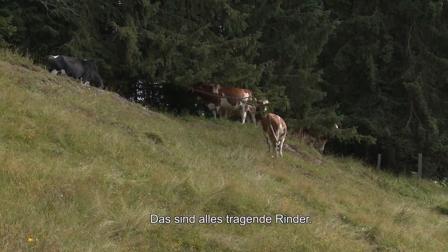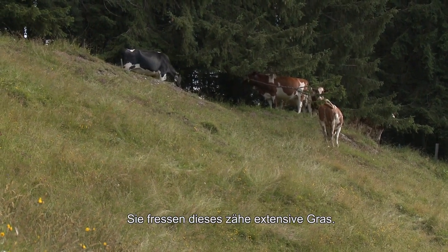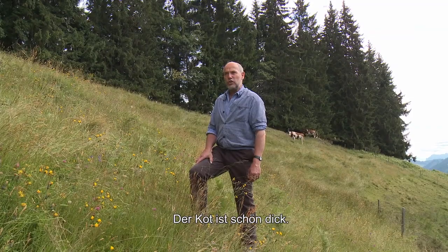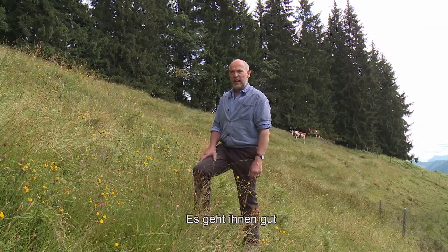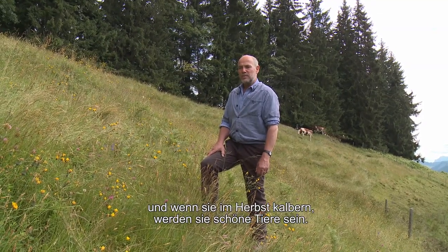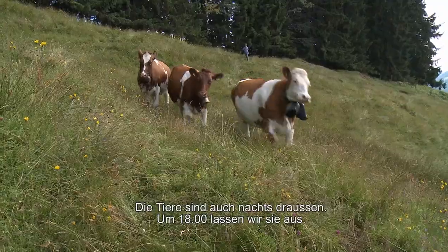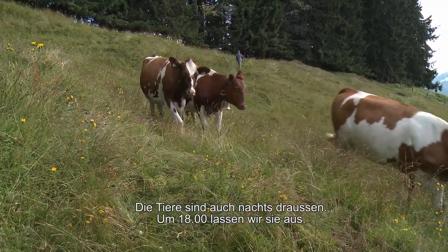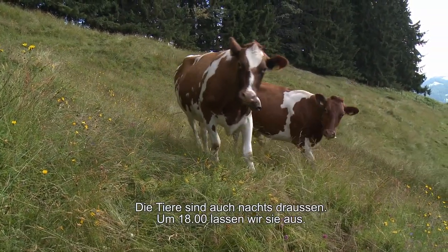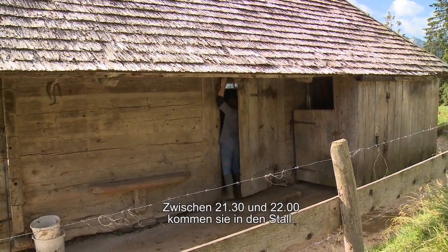Das sind jetzt alles tragende Gustis. Die fressen von diesem zähen extensiven Gras und sind wunderschön dick im Fell. Sie sind im Herbst, wenn sie kälbern, schön. Ich schätze es, wenn sie nachher ins bessere Futter kommen. Die sind durch die Nacht draussen – am Abend um 6 Uhr auslassen, um 10 Uhr in den Stall.